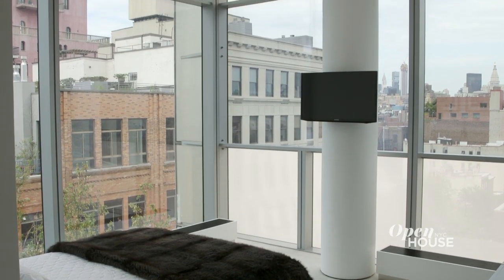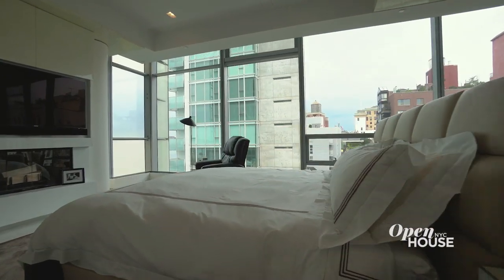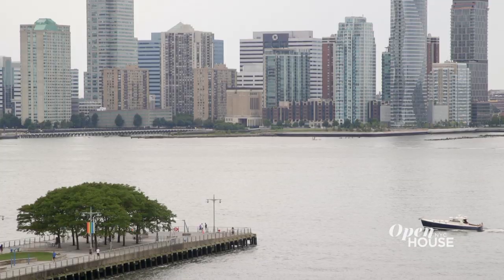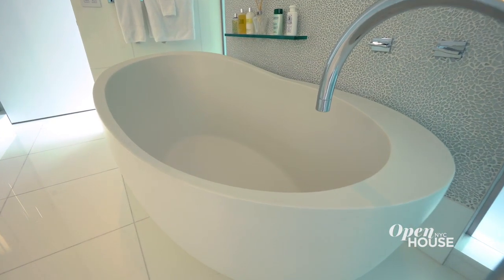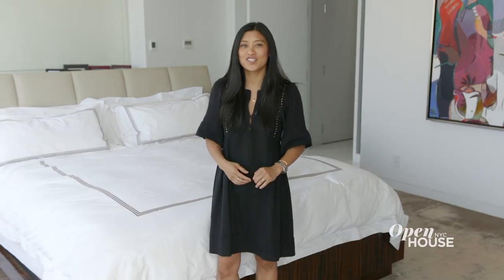On this level are two other bedrooms, an office, and gym. The master, though, encompasses the entire glass corner and is serenity itself. Walls of glass make this a perfect place to take in sunsets over the river. Off the bedroom is a spa-like bath and a Barneys-like closet — perfect for getting ready for those village nights.